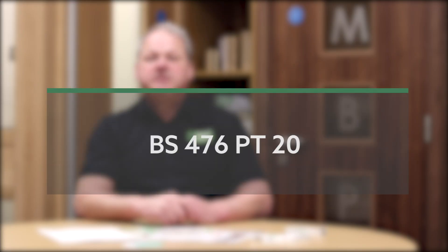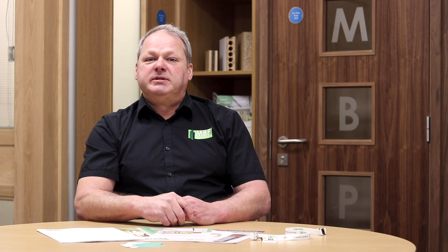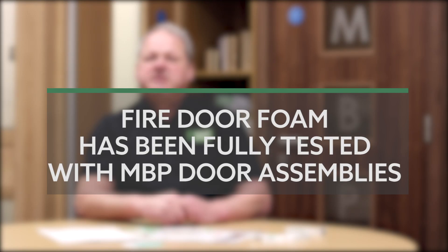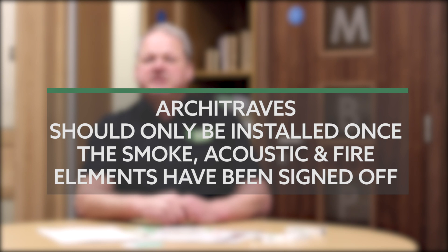All fire mastics and fire foams need to comply with BS 476 part 20 and BS EN 1366-4. Fire door foam without fire mastics can be installed as long as all test evidence and technical data fully comply with the relevant BS EN standards. MBB Limited only endorses the fire door foam distributed by Fire and Acoustic Seals Limited, as this product has been fully tested with their door assemblies. Architraves should only be installed once the smoke and acoustic fire mastic elements have been documented and signed off by the main contractor. If required, take photographic evidence for future reference.